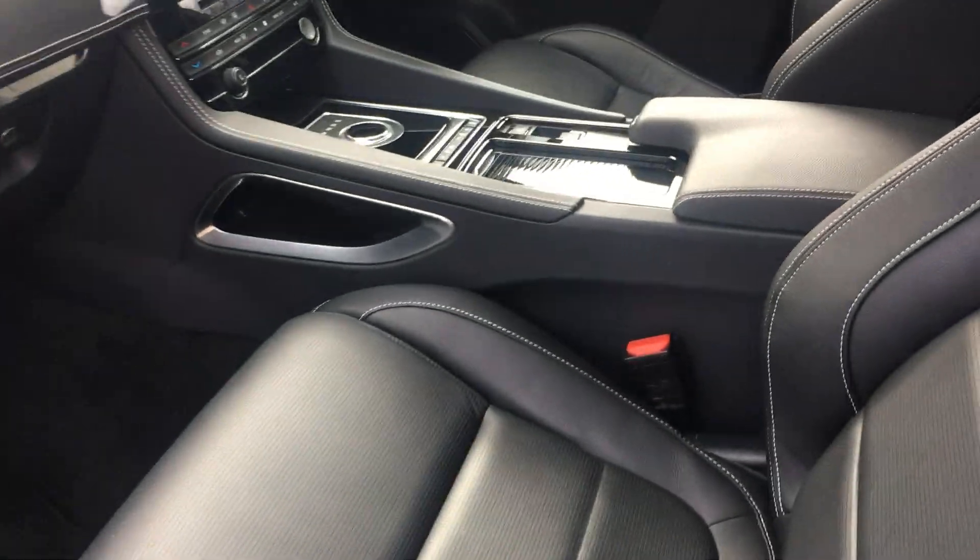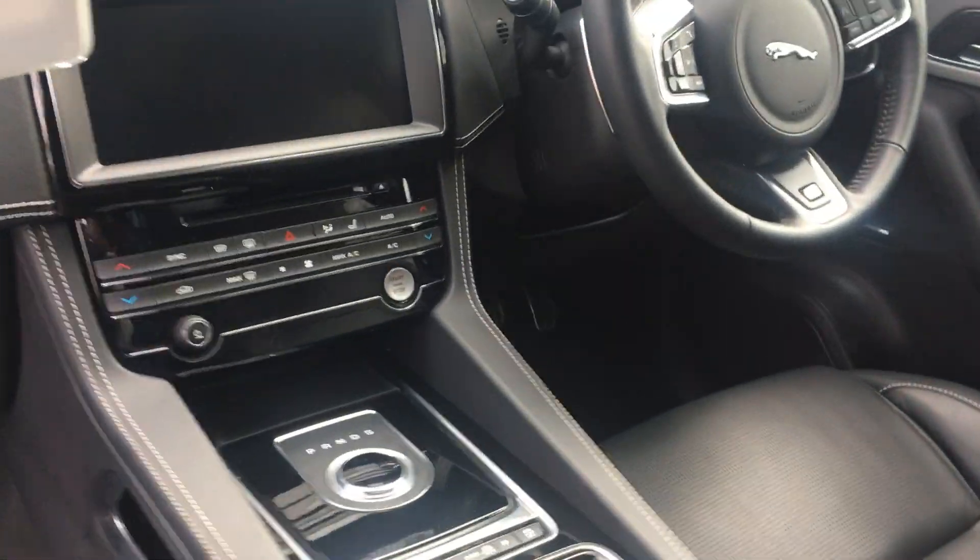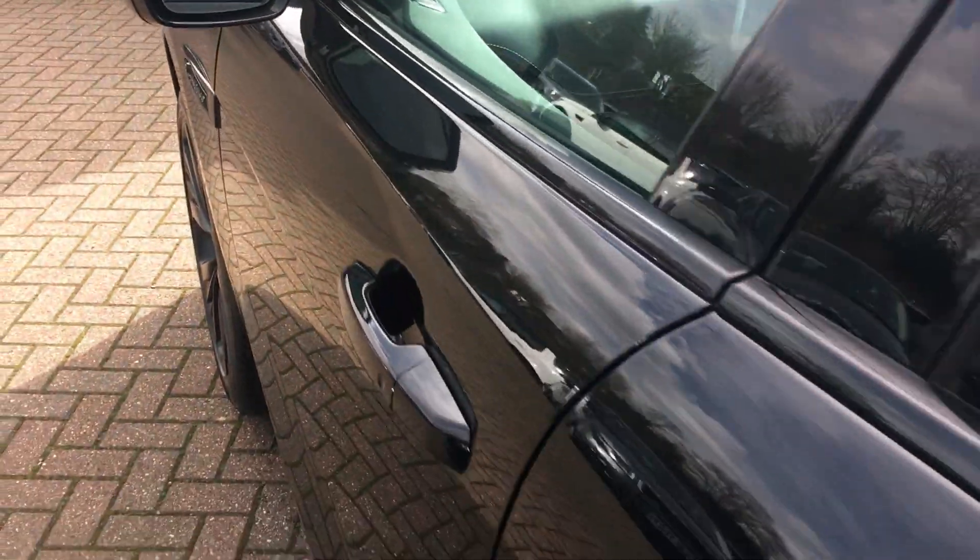InControl Touch Pro navigation system, factory tilt slide sunroof, 22 inch alloys.